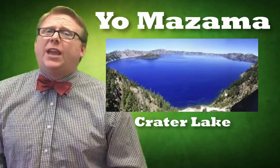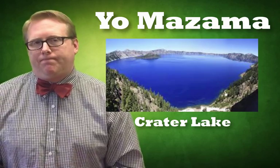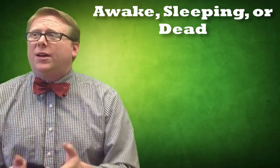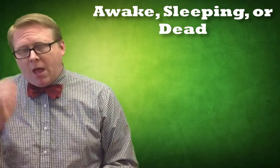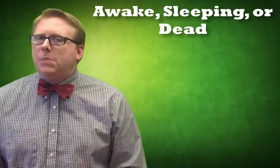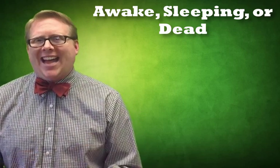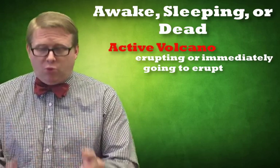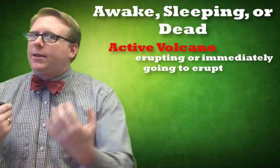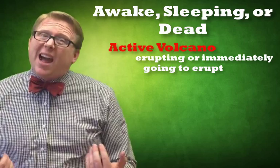At one point, Mount Mazama was an extremely active volcano that erupted, and later it became dormant or even extinct. When we talk about volcanoes like Mount Mazama, Crater Lake, Mount Hood, or Mount St. Helens, we use three words to describe them: active, dormant, or extinct. An active volcano is either erupting or immediately going to erupt — it's going to happen really soon. As I make this video, there are no active volcanoes in the Pacific Northwest, though that could change at any moment.